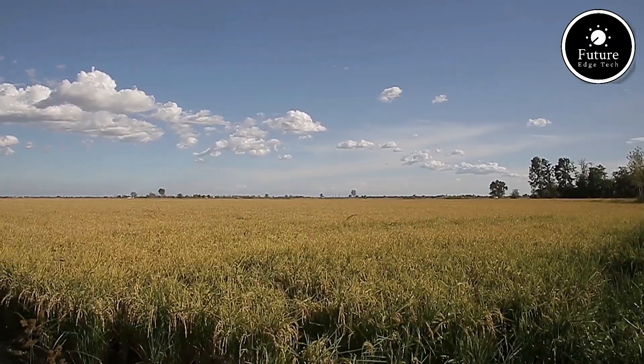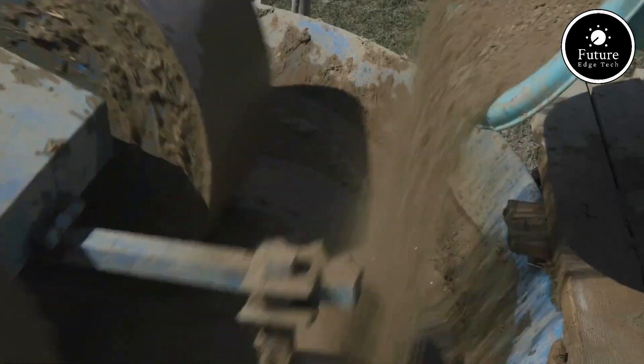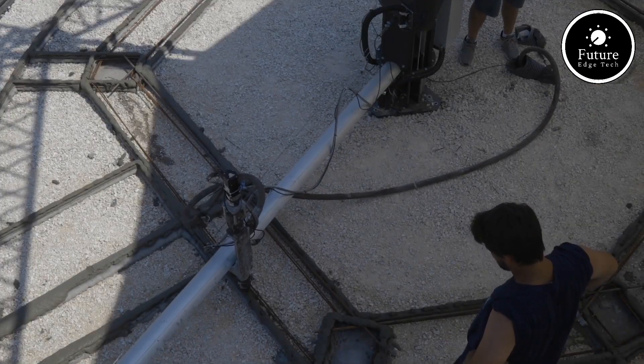Tekla is more than just a house. It's a vision of how technology and sustainability can revolutionize housing. By combining 3D printing, natural materials, and innovative design, Tekla paves the way for a greener, more inclusive future in architecture.